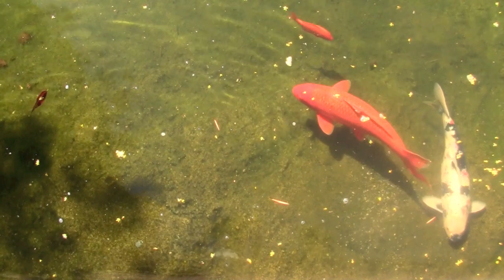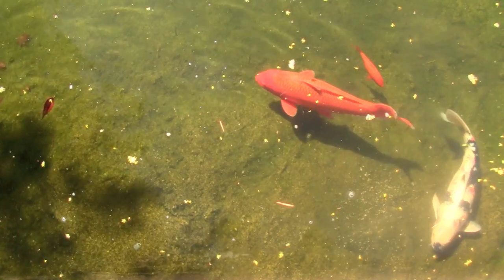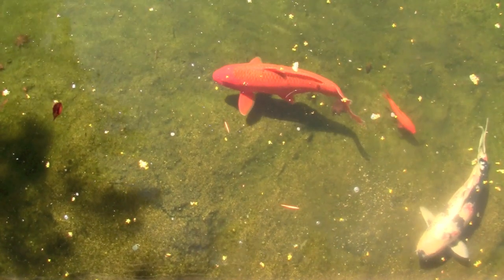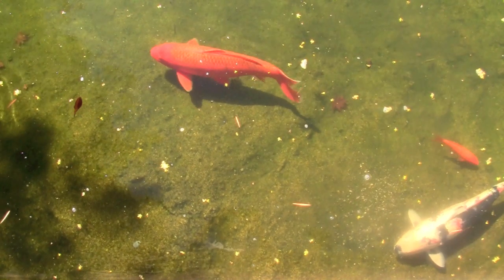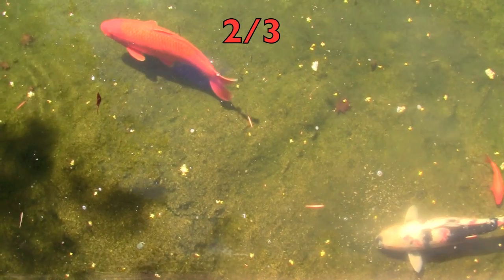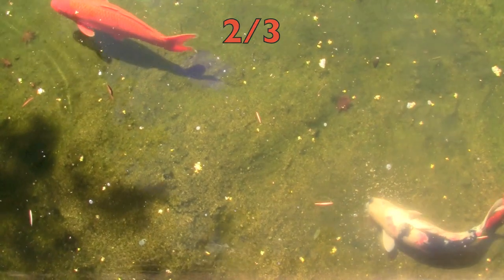Here we are at the pond. What is the fraction of the large fish in this picture? Remember, write down how many fish there are, draw your line, and write the number of the fish that are large. And you should have — yell it out! Two-thirds! Yes! Two-thirds of the fish are large.